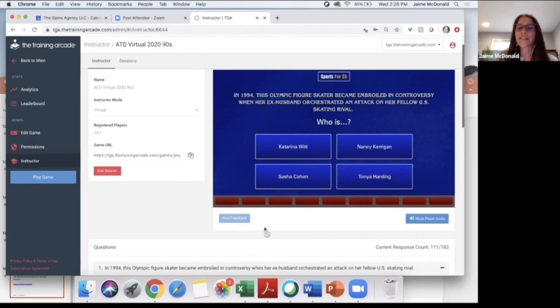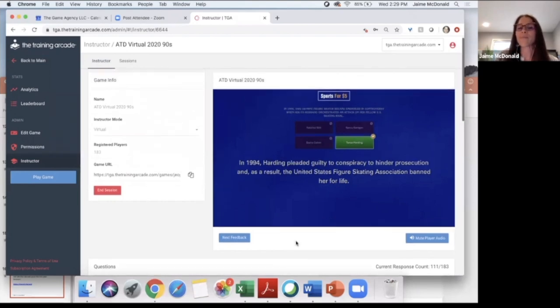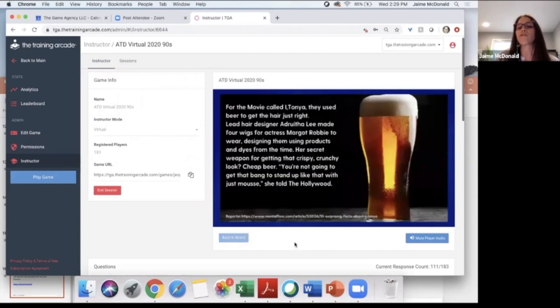The correct answer was Tonya Harding. In 1994, Harding pleaded guilty to conspiracy to hinder prosecution, and as a result, the United States Figure Skating Association banned her for life. In this question we wanted to show you what advanced feedback looks like — I'll click the next feedback button to bring up additional information. For the movie 'I, Tonya,' lead hair designer Adruta Lee made four wigs for actress Margot Robbie, and her secret weapon for getting that crispy, crunchy look was cheap beer.